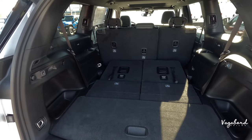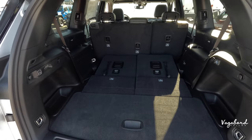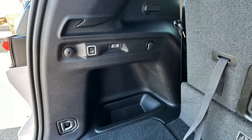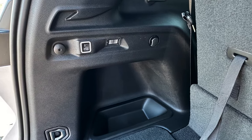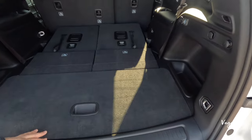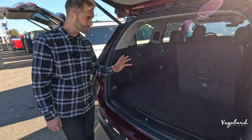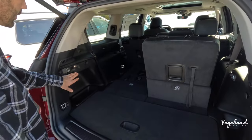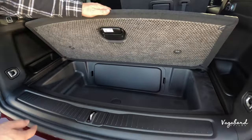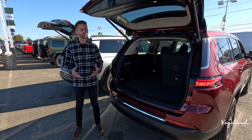Since both are L trims, cargo space is the same: 17 cubic feet with the third row up, about 50 cubic feet with it folded down, and about 85 cubic feet with both second and third rows folded. Both cargo areas have hook tie-downs, a personal cubby, a spare tire under the car, a 12-volt outlet, a button to close the tailgate, and lighting.